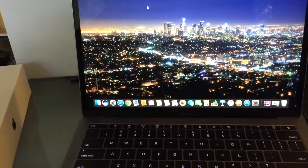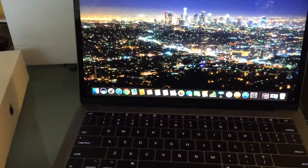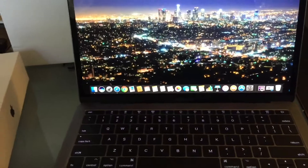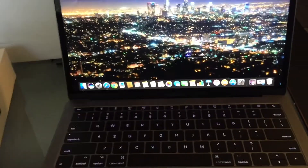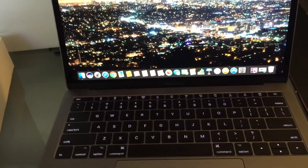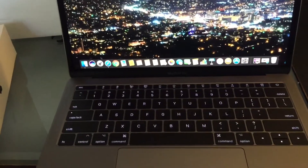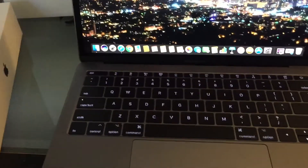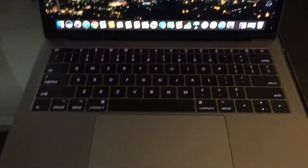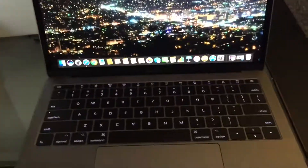It does have two ports — you can deck this thing out and get four ports — but they're all USB-C ports, so you're gonna have to get a dongle. It doesn't even matter if you have 20 USB-C ports; if all your devices are regular USB, SD cards and all that, you still need a dongle.